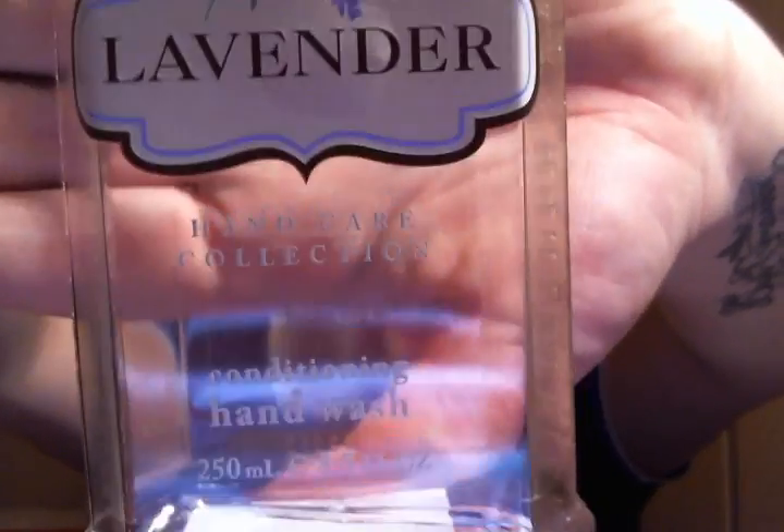I finished a hand wash in Lavender from Crabtree and Evelyn. It was just an average hand wash — it wasn't anything super special. It was okay.